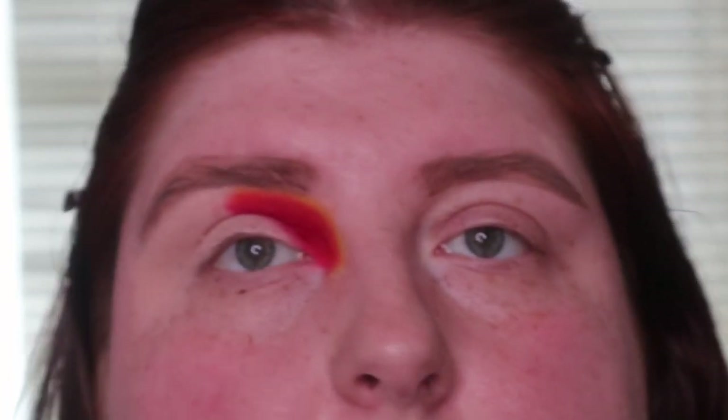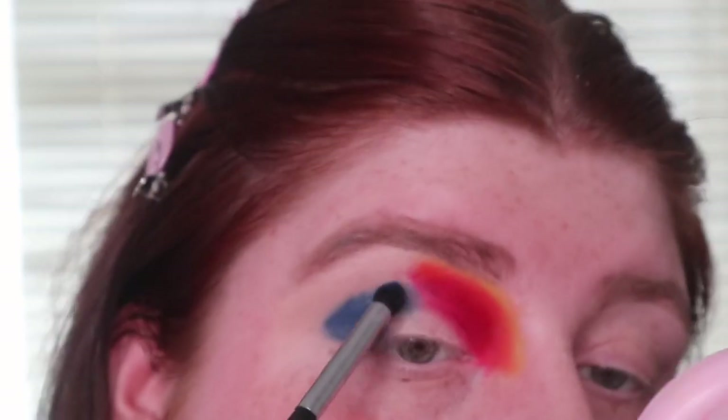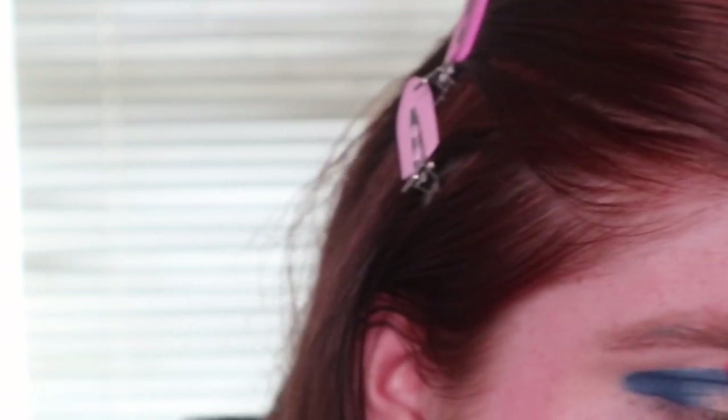I'm going to blend this out with a bit of Brave, which is the orange. Then I'm going to take Electro — which is the second yellow next to the white, not the neon yellow — and blend it out. Now I'm going to take the shade Chill and put that on the outer half, then take Dazed over the top, and then take the yellow over the top of that.